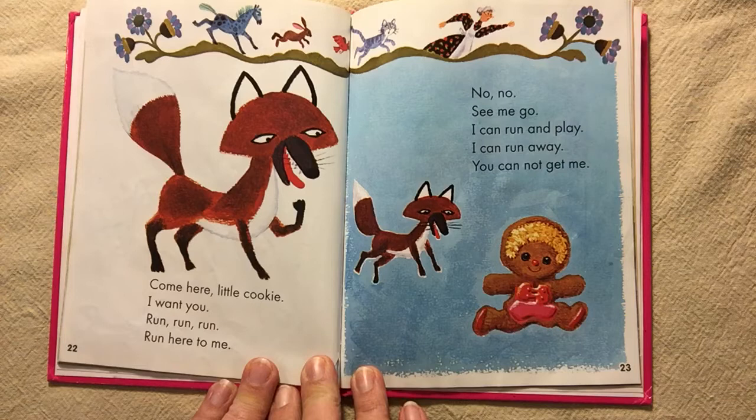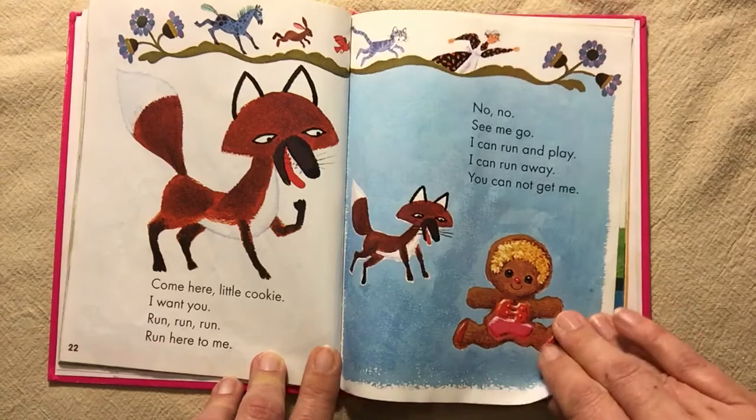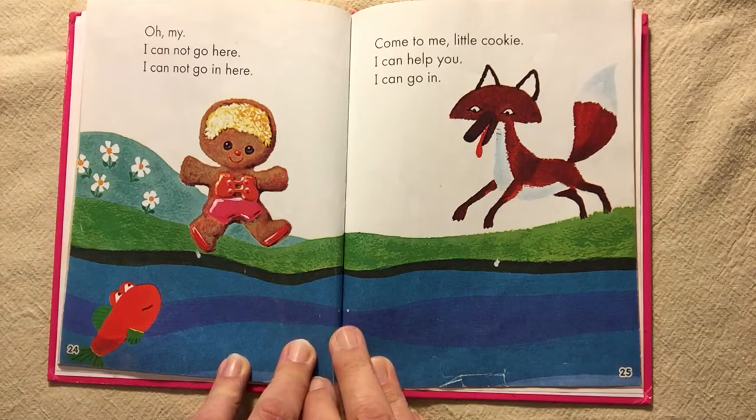Oh my. I cannot go here. I cannot go in here. Come to me, little cookie. I can run away. You cannot get me. Oh my. I cannot go here. I cannot go in here. Come to me, little cookie. I can help you.